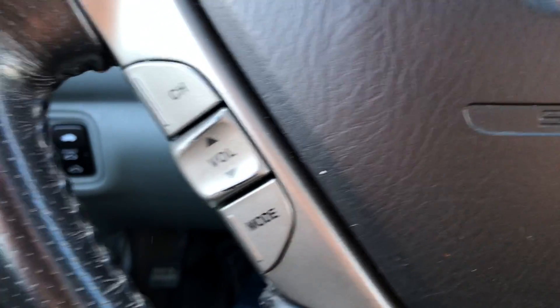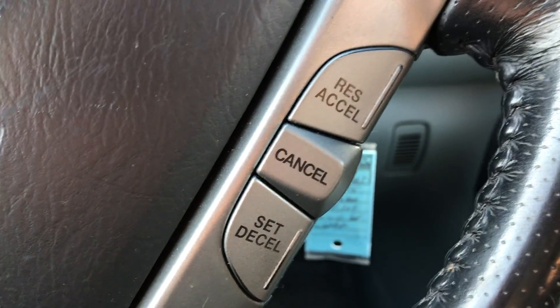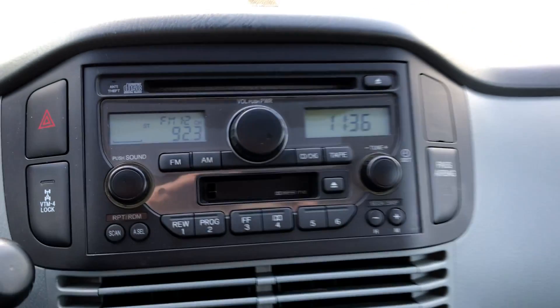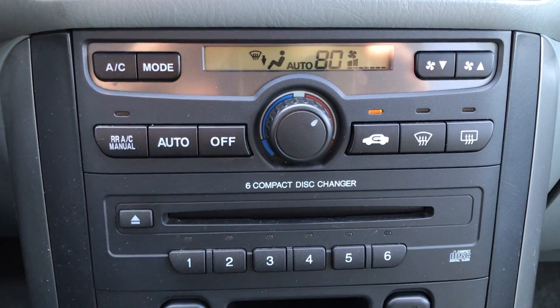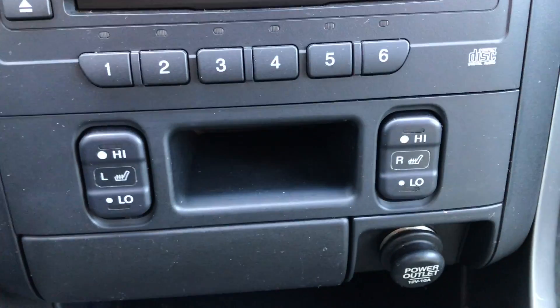The steering wheel has control over the audio and cruise. Over here you have the CD and the cassette. Climate control with a six-disc CD changer and heated front seats.